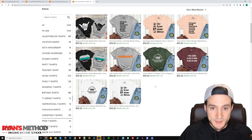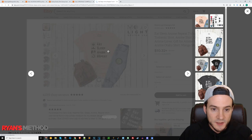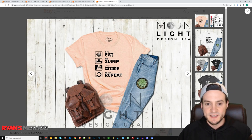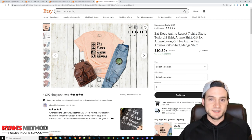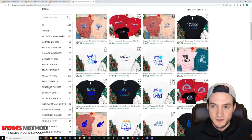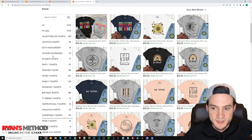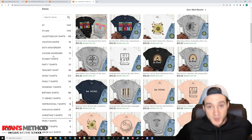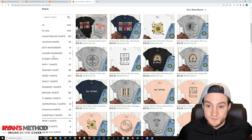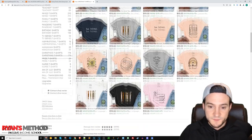Some of these shirts look straight-up stolen from Merch by Amazon designs I've definitely seen before. They're doing the POG Life stuff — we know those are protected intellectual property as well. They've got Christmas shirts, inspirational t-shirts. As far as best practices go though: the designs are great, the pricing is great, the sales are great, and the niche selection is great — however, they're in a lot of niches they shouldn't be in.